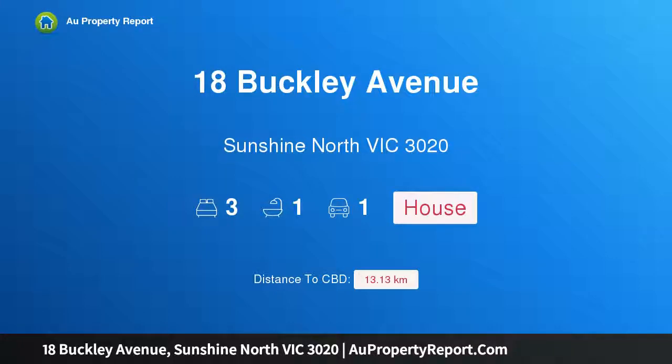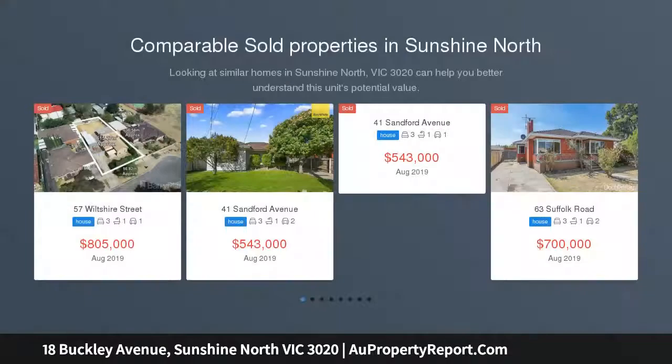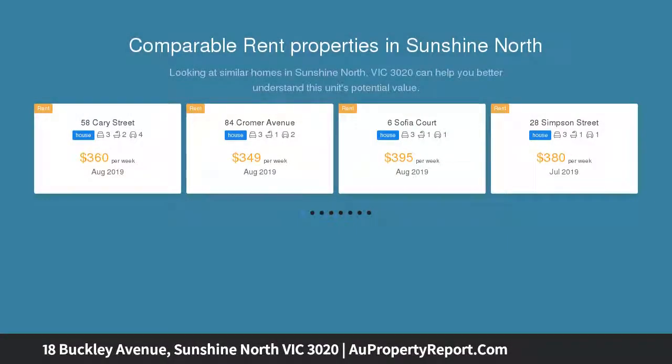I am glad to introduce 18 Buckley Avenue, Sunshine North, Victoria 3020. Love at first sight — this stunning double-fronted weatherboard home will tug at the heartstrings. Recently renovated, offering a seamless floor plan on a prized corner position, and located only moments to the Western Ring Road, Furlong Road shopping strip, primary schools, and Sunshine Hospital.